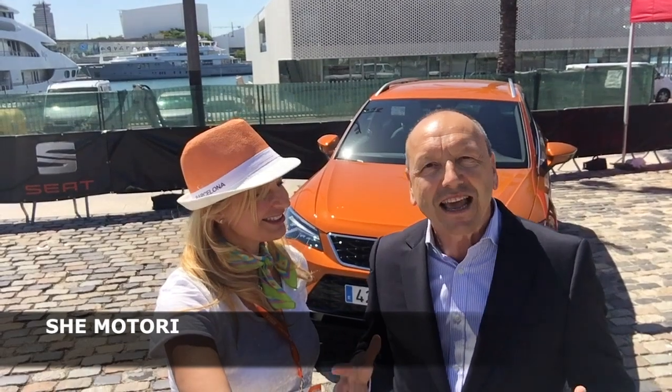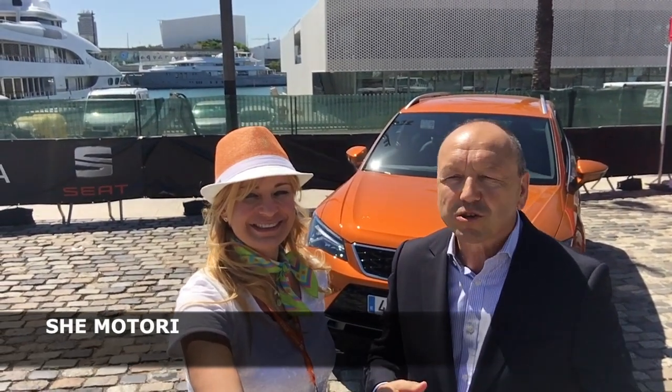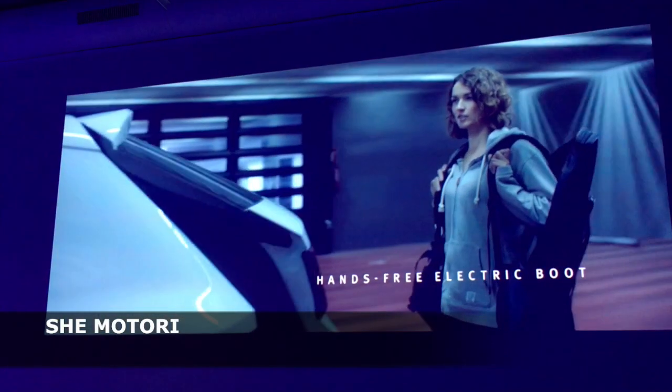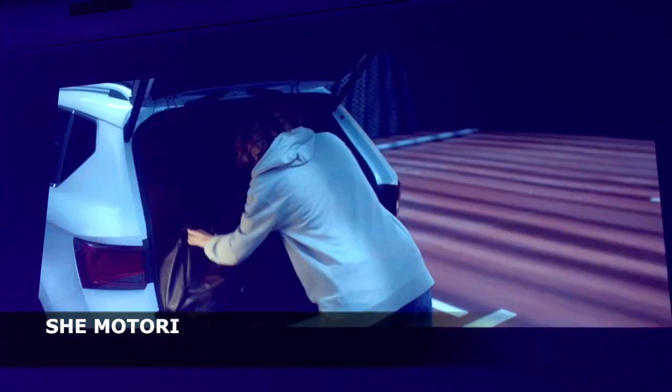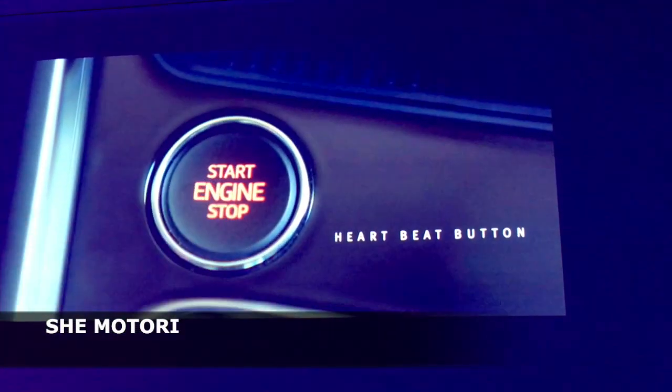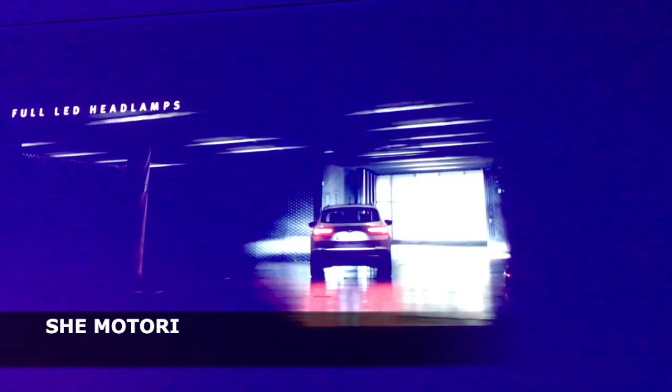E poi abbiamo la tecnologia completa — la tecnologia per aiutare il conducente nella sua vita quotidiana, dall'uso della macchina, all'entrata e uscita del portellone con gestione dei piedi. Se uno arriva o parte con le mani occupate, borse, cose sportive, è facile usare. C'è la luce di welcome — c'è tutto, non manca proprio niente.